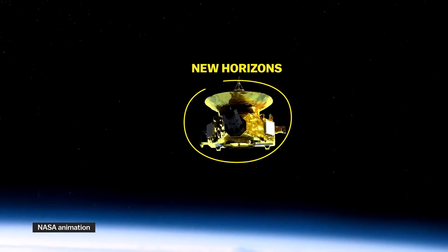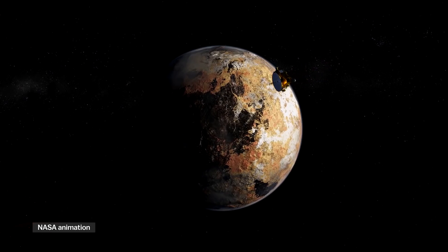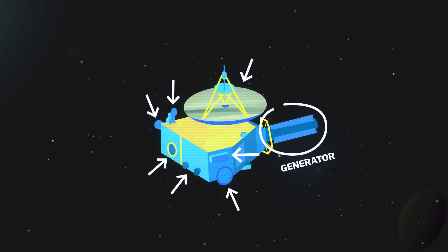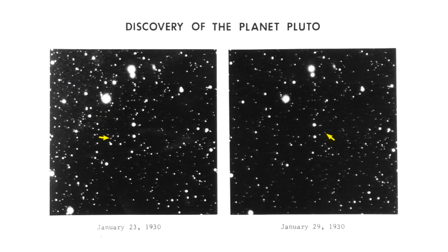This is New Horizons. It's a NASA probe, and its mission is to complete our initial tour of the solar system by flying past Pluto and its moons. On board are seven scientific instruments, a generator fueled by decaying plutonium, and a few other things. It has a container filled with the ashes of Clyde Tombaugh — that's the astronomer who discovered Pluto back in 1930.